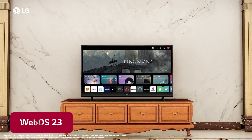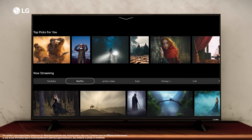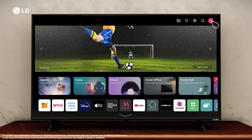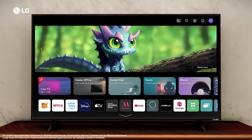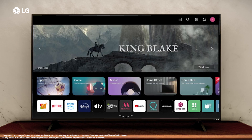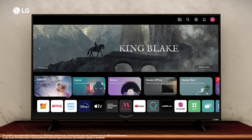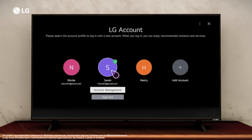WebOS 23 allows you to set up your preferred way to view the hub that is revolved around you. Edit quick cards for easy access to your apps and content. Set up My Profile to get tailored content recommendations, an overview of your team's next games and your own notifications, all from one place dedicated to you. You can add up to 10 profiles on your home screen.